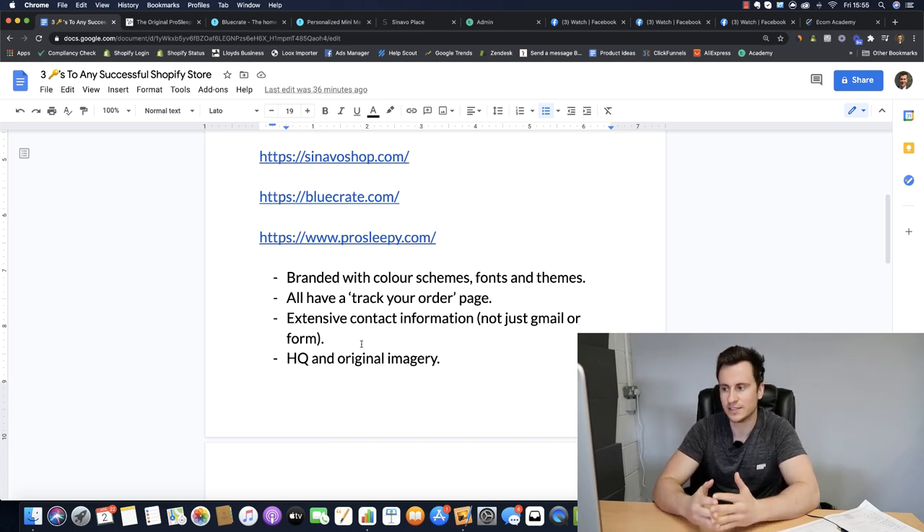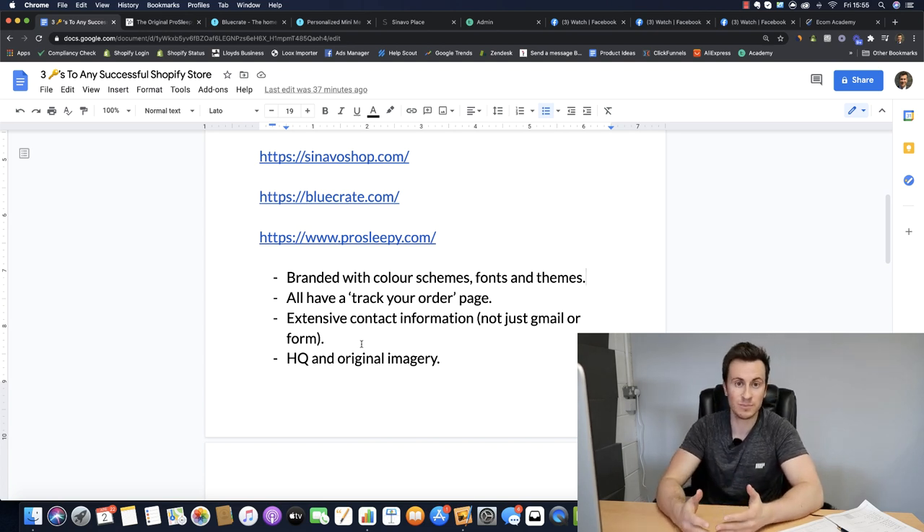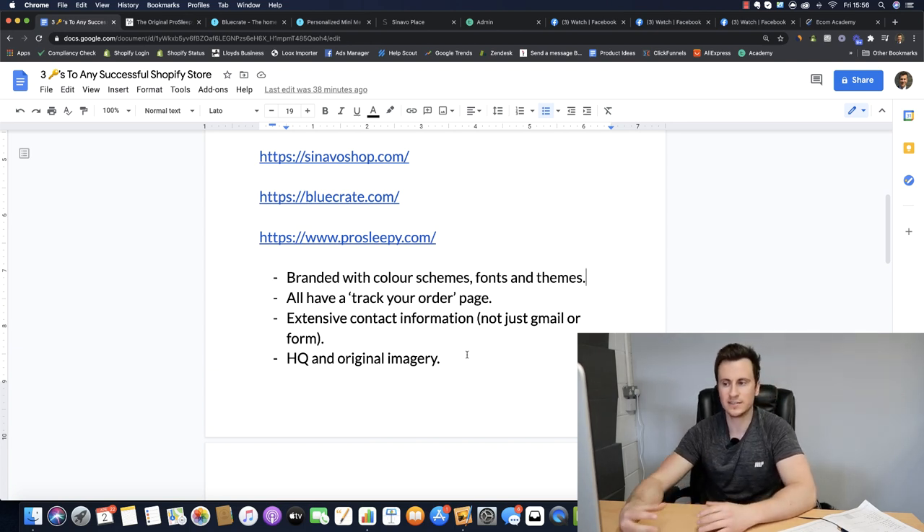Next up - extensive contact information. So many businesses just have a simple Gmail address and a contact form, which is not good enough. People want to know you're a legitimate professional business. You need a telephone number and a physical address if possible. A telephone number costs about five or six pounds a month, and a physical or virtual address is probably around thirty pounds a month depending on whether it's a P.O. box or your home address.